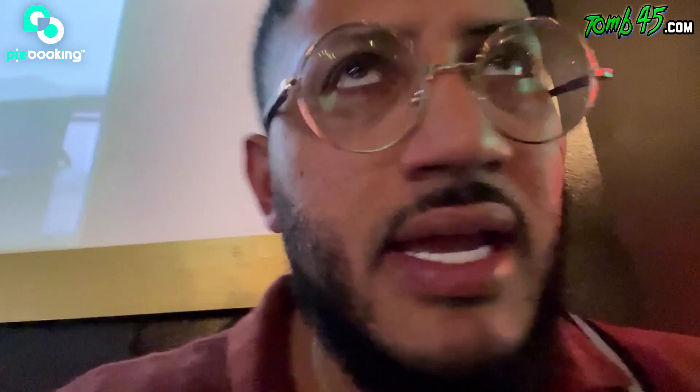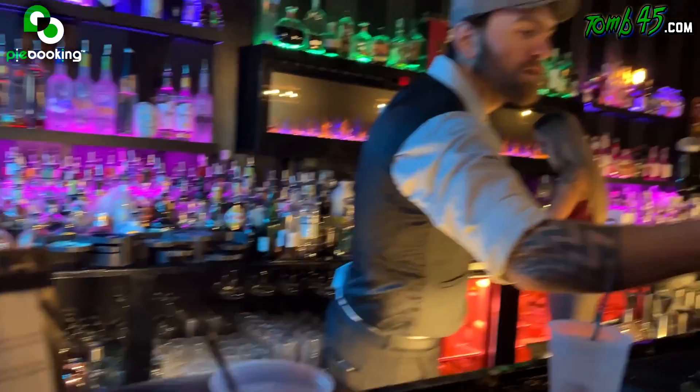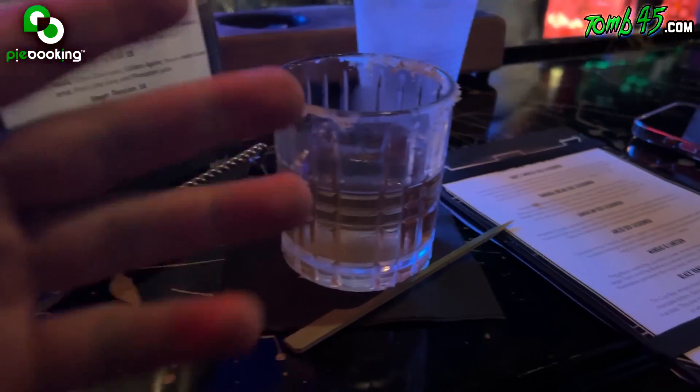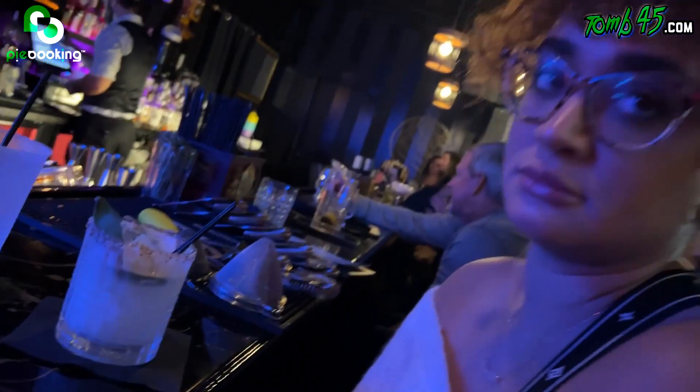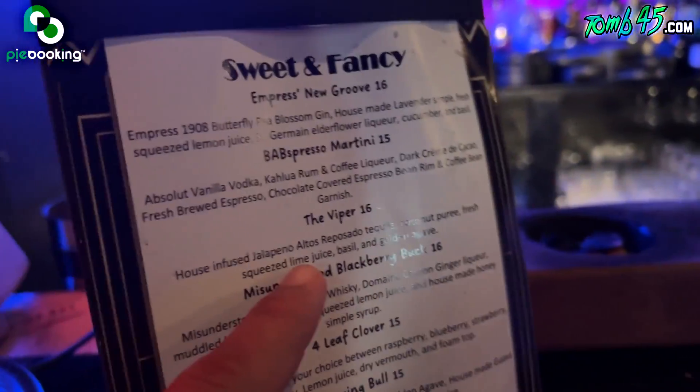On the weekends, me and the wife make it a thing to do date nights. So yesterday we did date night, tonight we did date night. This is a speaker. I already finished pretty much half the drink, but let me show you guys what we had. The spot — this is the vibe. I had an old-fashioned with banana bread — it's amazing, great drink. And then she has a Viper, which is a strong tequila drink. It's got a kick to it, so she got the Viper.